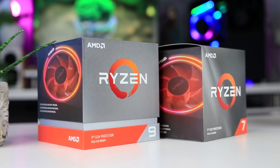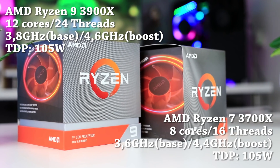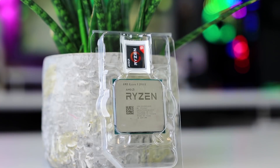Zen 2 is set to change that. They have more instructions per clock, meaning better performance per clock, more cache, lower power consumption, and AMD is also releasing the first-ever 12-core consumer CPU — the Ryzen 9 3900X — which is supposed to be the new ultimate consumer CPU.